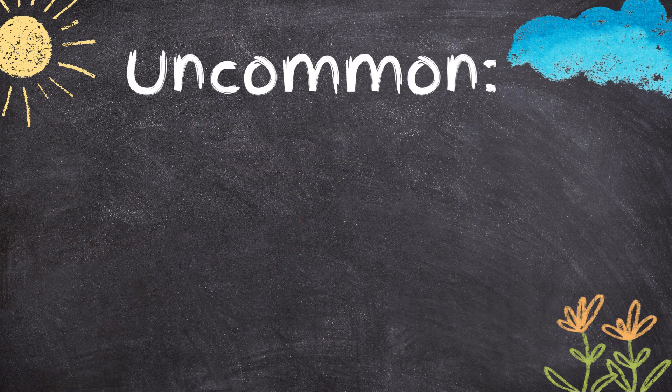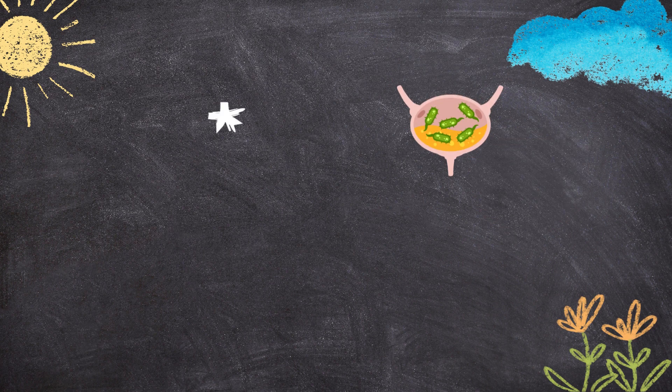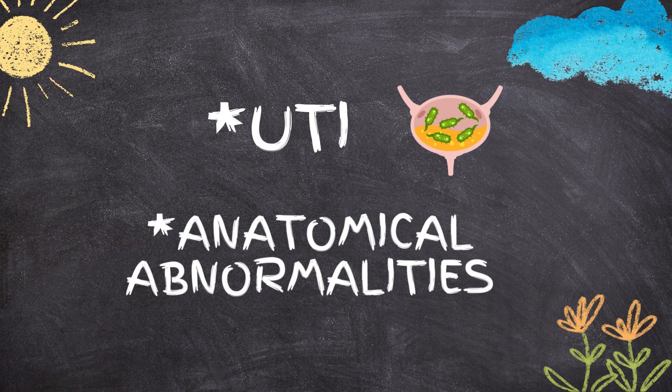Urethral stones are uncommon in females due to their shorter and wider urethra. However, certain conditions like urinary tract infections or anatomical abnormalities can increase the risk.